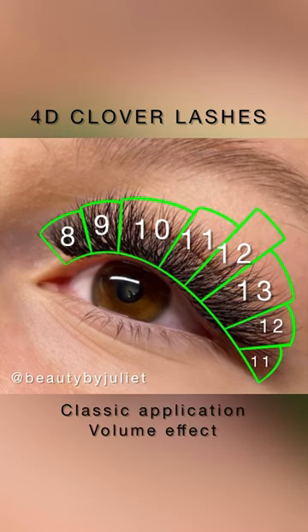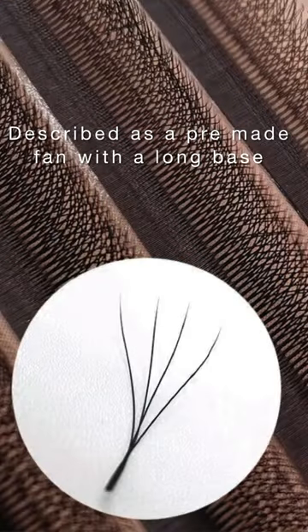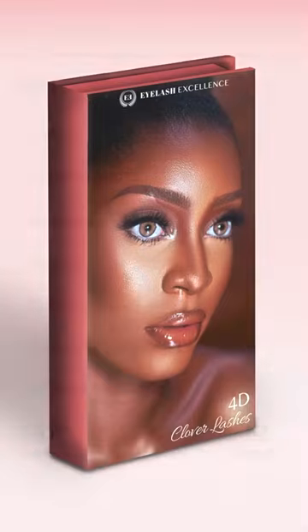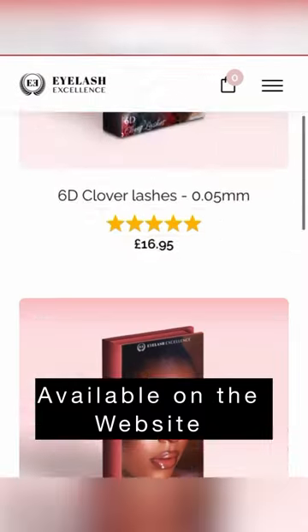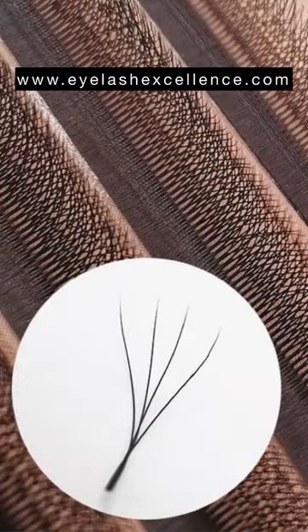If you've been seeing clover lashes on the market recently and wondering what they are, this is the short video for you. They're basically like a pre-made fan with a long base, classic application, super fluffy tips. I have them on my website, Eyelash Excellent, so check them out and shop now.